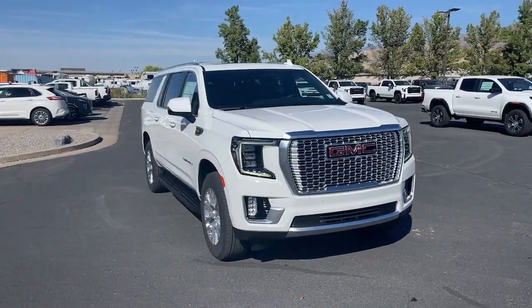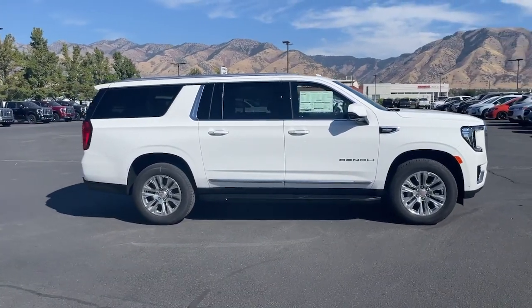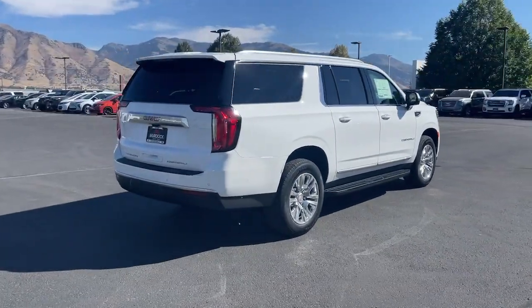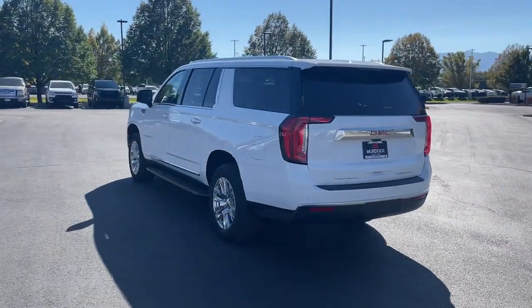Take a moment to check out the 2024 GMC Yukon XL. Make family hauling and towing easier and more comfortable than ever before in this outstanding Yukon XL. Big, bold, and rugged, this full-size SUV offers the space and features you need for all your adventures.